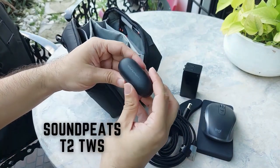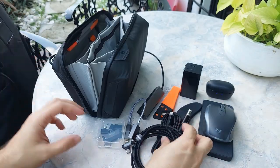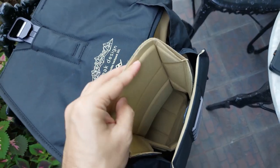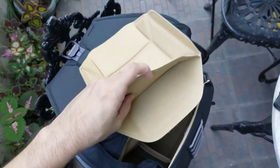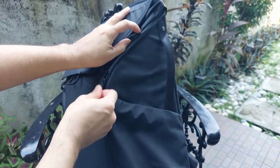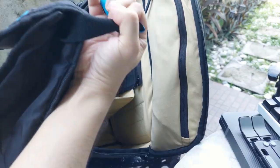Everything in the main compartment of the bag is kept separate with these dividers. The Everyday Backpack comes with removable velcro dividers that you can position in different configurations to fit your gear. The last thing I have in here is my lunch, and to get to it I have to open the bag from the side to access the bottom compartment. I like to keep my lunch separate from everything else just in case it spills during my commute.